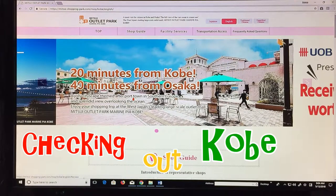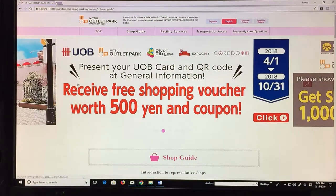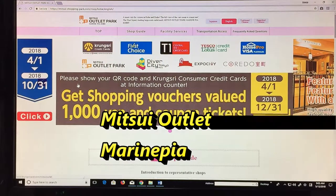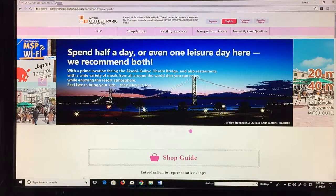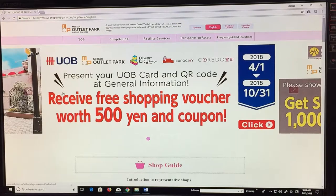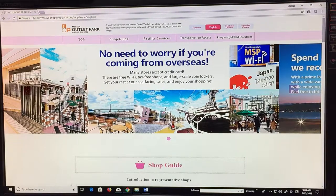Hi everyone and welcome back, it's James in Japan. It is Tuesday May 15th 2018. I'm making a video about a place that you must see when you're down in Kobe or Osaka. It's called Mitsui Outlet Park, or Marine Pia Kobe. Looking at Mitsui Outlet Park's website, it is located west of Kobe in a place called Tarumi — about 20 minutes from Kobe and 40 minutes from Osaka by train.